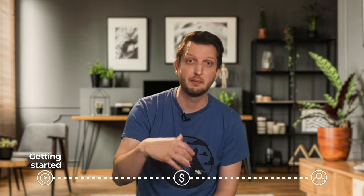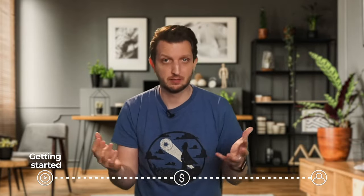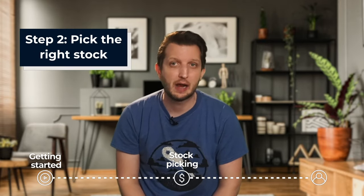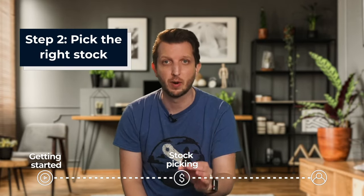If you arrange to have the money automatically withdrawn from your bank account when you get paid, you won't even have to think about it. Now the next question is, now that I have some money, how do I find the right stocks to buy? So step number two is to learn how to research so you can pick the right stocks.